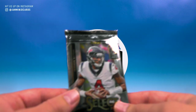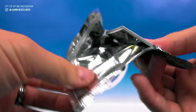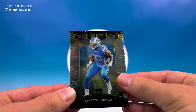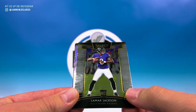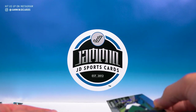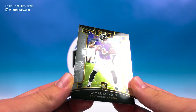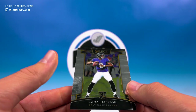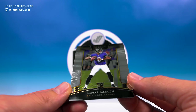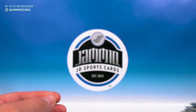Kareem — nice rookie. Lamar Jackson. Yikes, what is wrong with that card straight out of the pack? What is all that? Looks like someone was eating some greasy pizza and then decided to stick their thumbs all over it. That is rough — straight out of pack, just totally nasty looking. That's ridiculous.